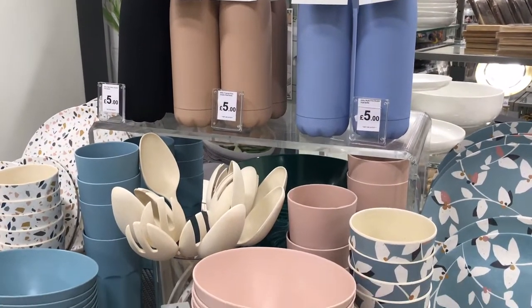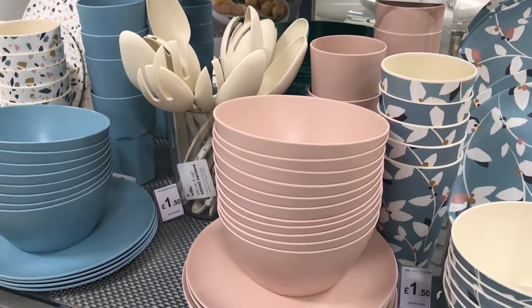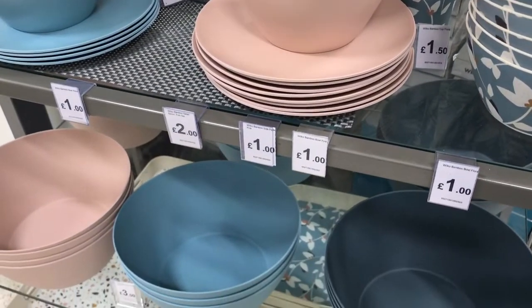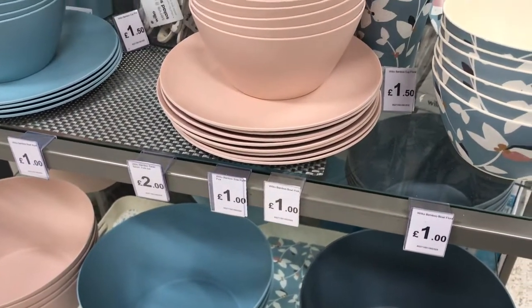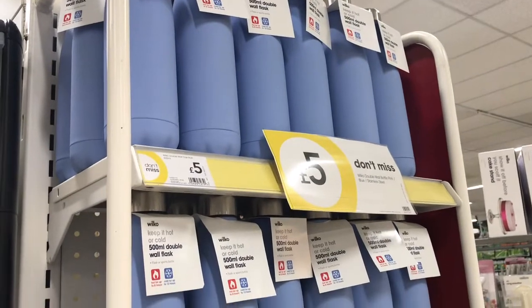I like to look at all the displays and we've got all these pastel colours - the blues and the blush pink, and there's also this other blue design with the pattern. I think this sort of thing is nice to mix and match, just to make it a bit different on your table.